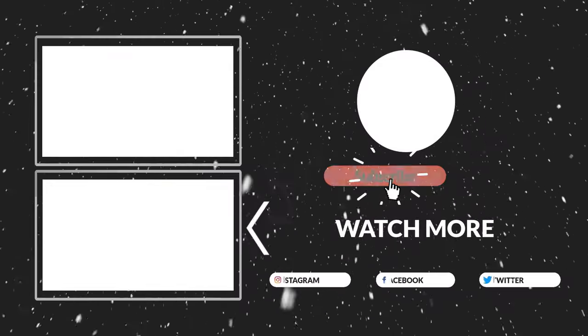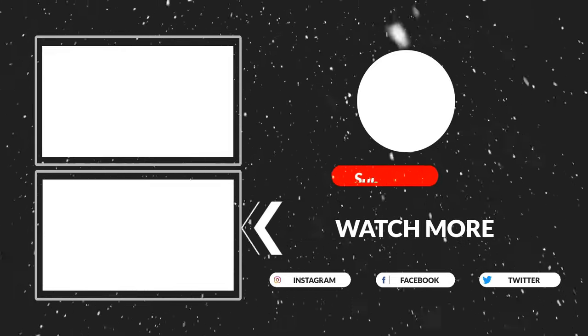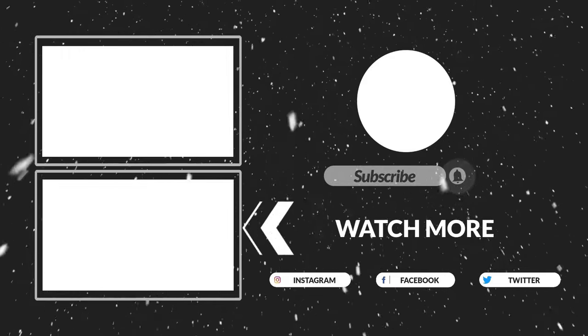Thanks for watching guys, that's all for now. I hope you liked this video. If this video was helpful to you, please make sure to like, comment, and subscribe. Hope to see you in the next video.